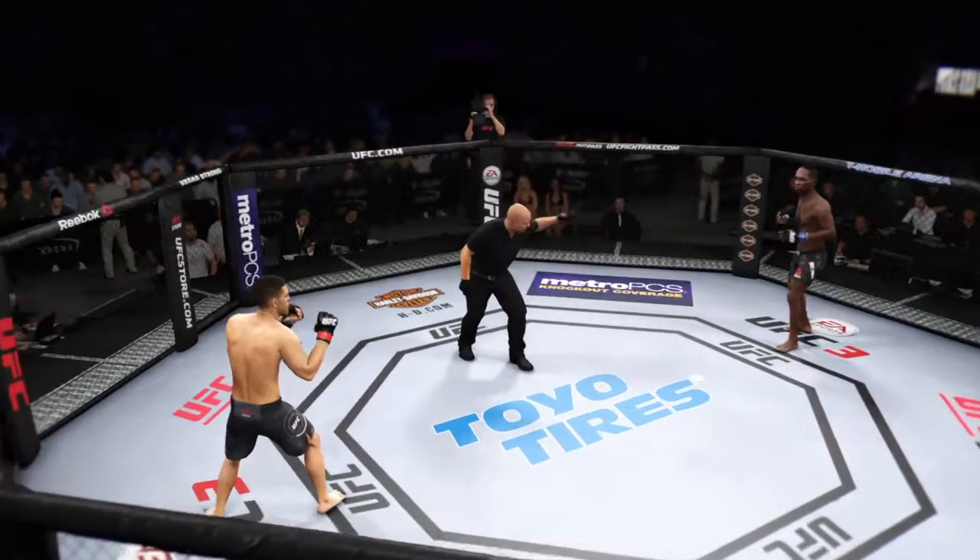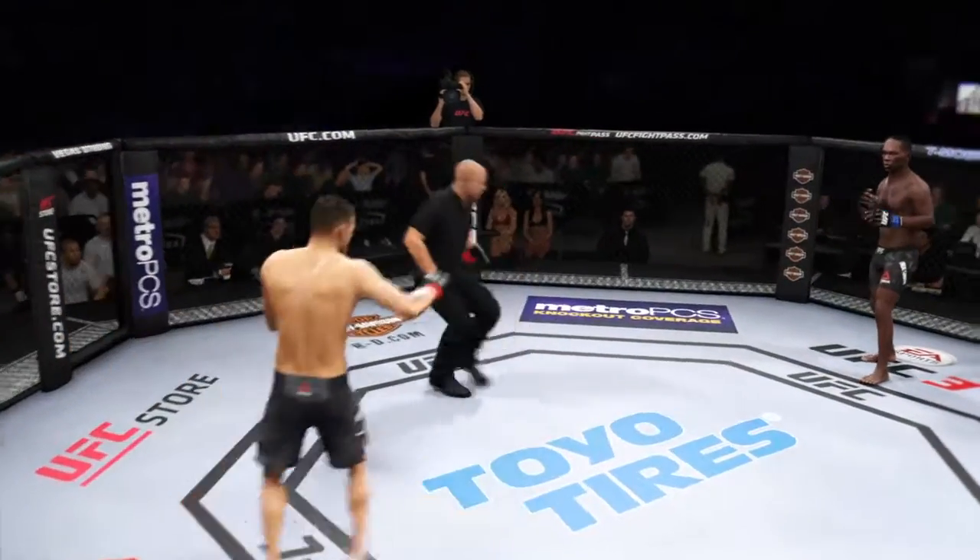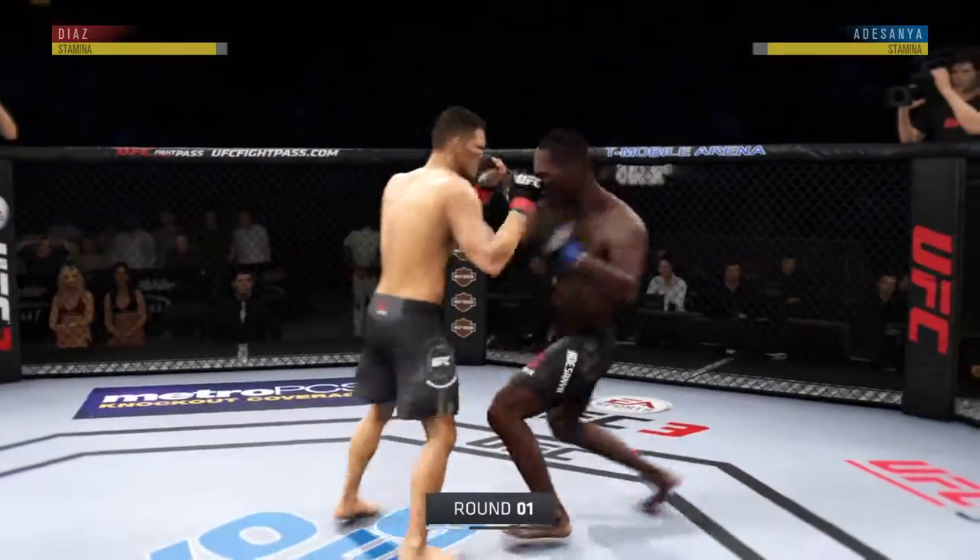You ready? Let's go. All right, ready to go with live action here from the T-Mobile Arena in Las Vegas.